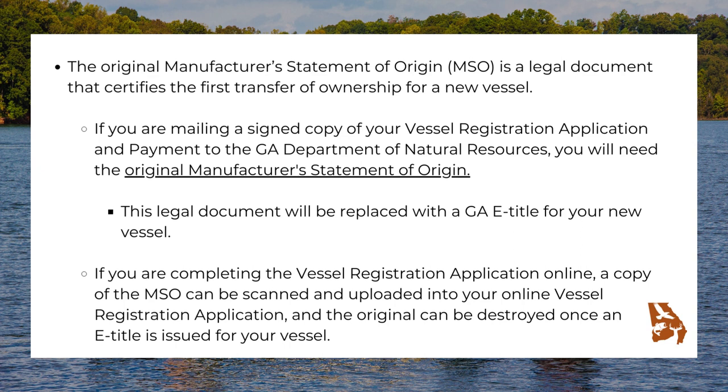The original manufacturer's statement of origin (MSO) is a legal document that certifies the first transfer of ownership for a new vessel. If you are mailing a signed copy of your vessel registration application and payment to the Georgia Department of Natural Resources, you will need the original manufacturer's statement of origin. This legal document will be replaced with a Georgia e-title for your new vessel. If you are completing the vessel registration application online, a copy of the MSO can be scanned and uploaded into your online vessel registration application, and the original can be destroyed once an e-title is issued for your vessel.